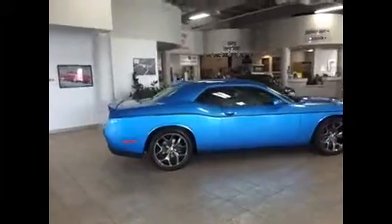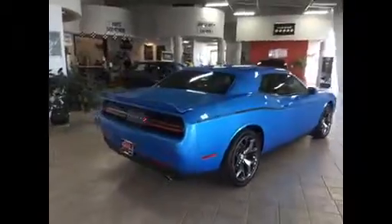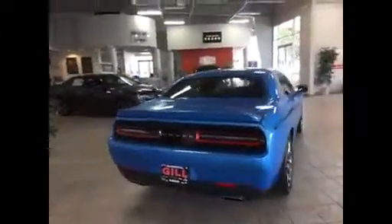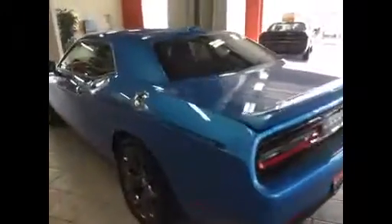You're going to absolutely love this one. You'll see the nice wheels on it. We've got the special striping on this one, body-colored spoiler, and dual exhaust. This one has the backup sensors in the bumper. We'll take a look all the way around here — backup camera as well. Super track pack.